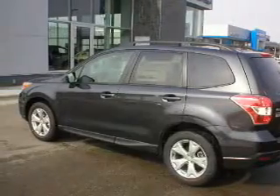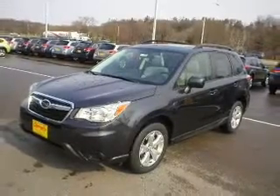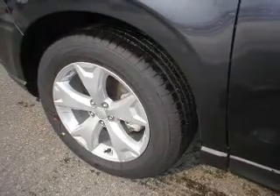The powertrain includes all-wheel drive with an efficient four-cylinder engine that responds smoothly to its automatic transmission. Stand out from the crowd with premium wheels. The anti-lock braking system will help deliver you safely to your destination.